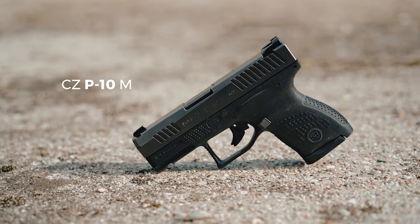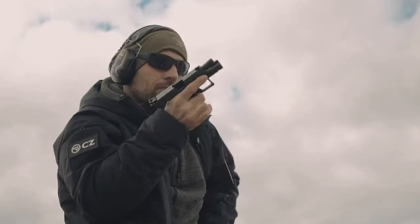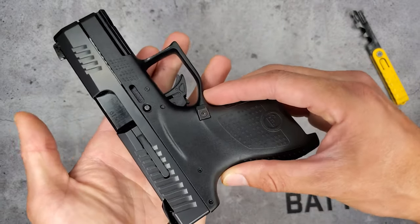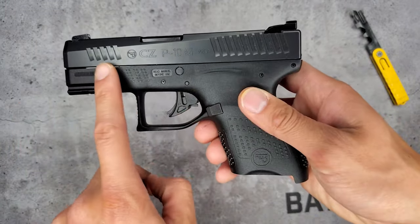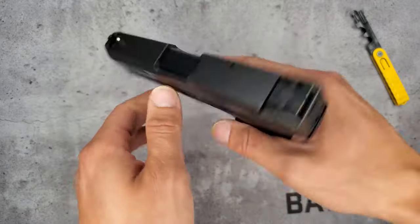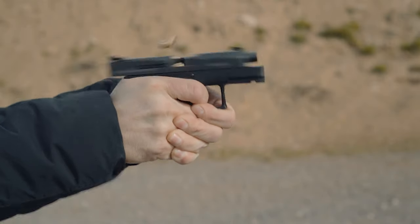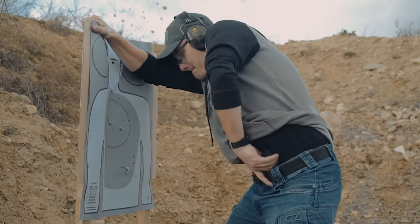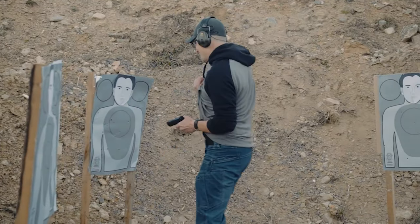CZ P-10M. While CZ proved it could make a great polymer-framed pistol with its P-07 and P-09 handguns, CZ took its time striking out into the striker-fired market. If CZ was waiting to introduce the P-10 series because they were taking their time to perfect the trigger, they succeeded. The P-10M from CZ is the scaled and slimmed-down version of the P-10, specifically to compete in the micro-9 market. Simplicity is what the P-10M is all about — it features a handsomely beveled slide, low-profile luminescent sights, and an absence of external controls. The slide stop is internal and can only be disengaged by racking the slide rearward. There is also no external takedown lever, rather a takedown pin that must be drifted out for disassembly. Unlike some other competitors, it does feature a single-slot accessory rail.